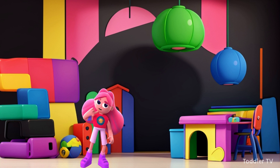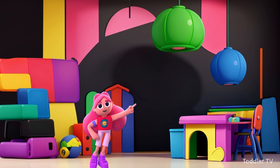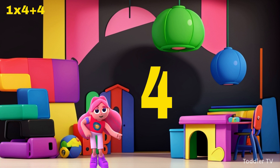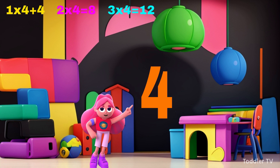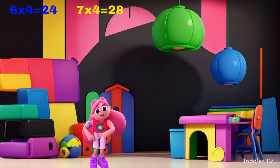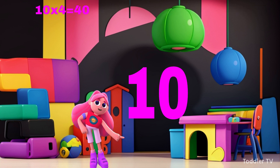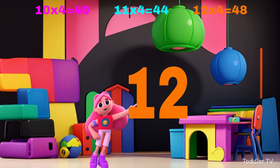The four times table. One times four is four, two times four is eight, three times four is twelve, four times four is sixteen, five times four is twenty, six times four is twenty-four, seven times four is twenty-eight, eight times four is thirty-two, nine times four is thirty-six, ten times four is forty, eleven times four is forty-four, twelve times four is forty-eight.